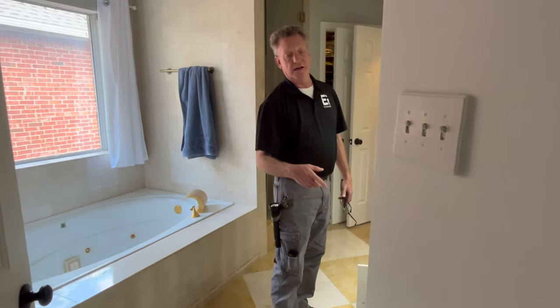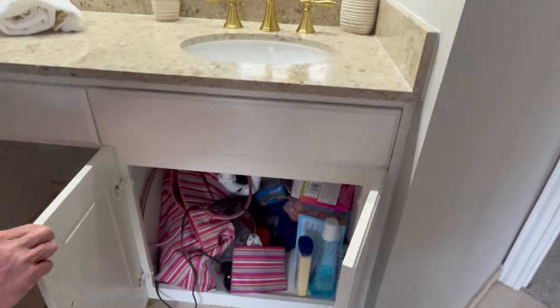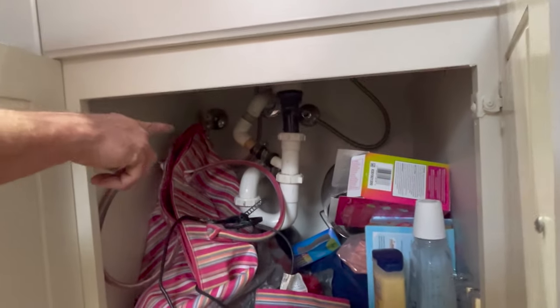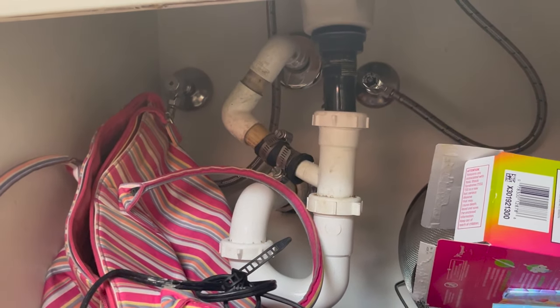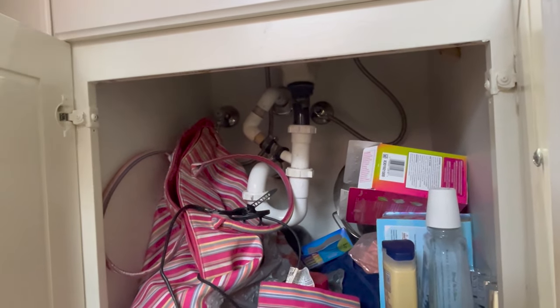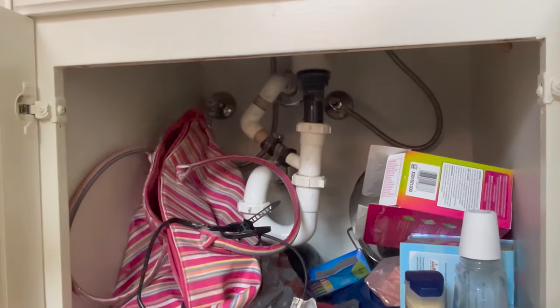One of the things I always like to point out to my clients is the main drain for the HVAC system goes straight into the plumbing. If they ever see their secondary drain, which is usually over a window, dripping, that means the primary is clogged and they need to get an HVAC technician out quick.